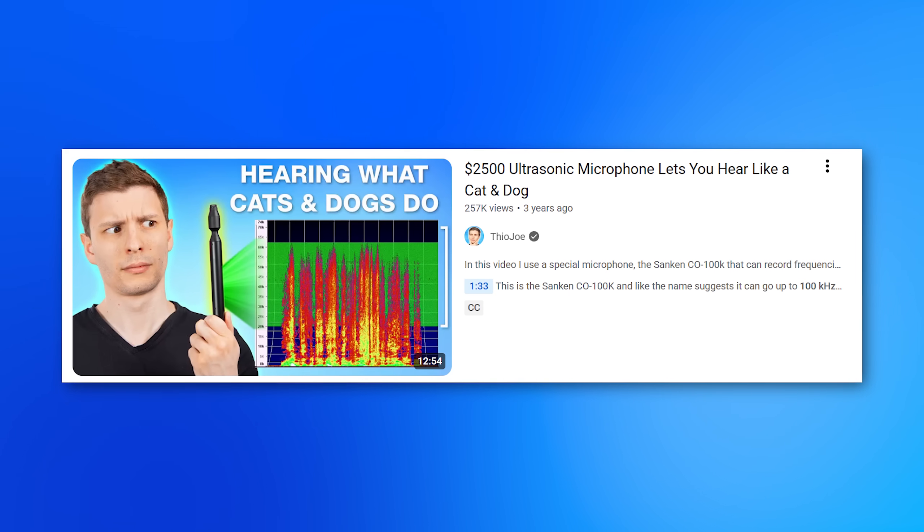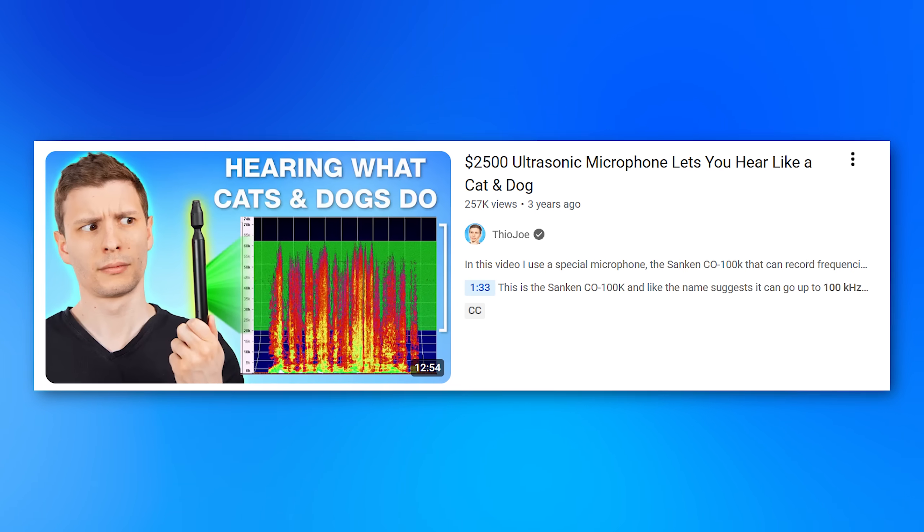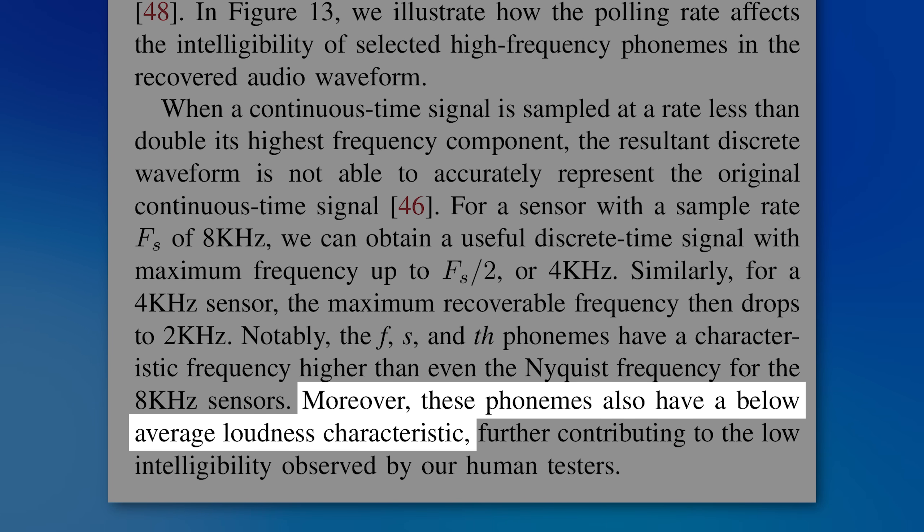For example, when I made my video about a 100 kilohertz microphone, you have to capture audio at over 200 kilohertz sample rate. Bringing it back to this topic: most human speech exists below around 2,000 Hz. However, certain letter sounds we speak are actually higher frequency and may not be as loud relatively as other sounds. So when you combine a higher frequency — requiring a higher mouse polling rate — with quieter sounds requiring higher DPI to detect, that's why the mouse specs matter.